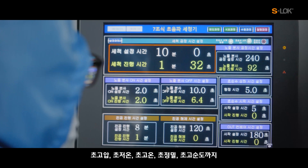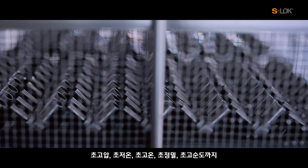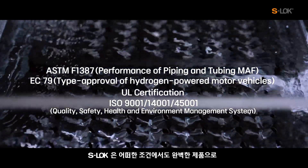From ultra-high pressure, ultra-low temperature, ultra-high temperature, ultra-precision, and even ultra-high purity, S-Lock is a perfect product even under such harsh circumstances and conditions.